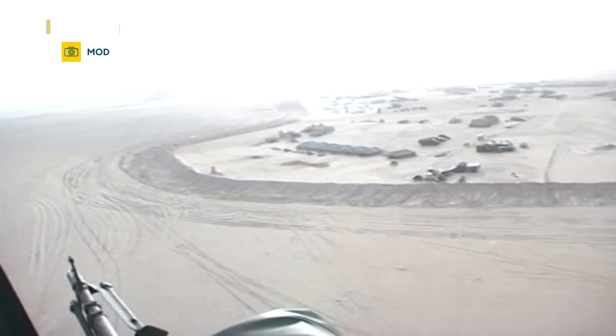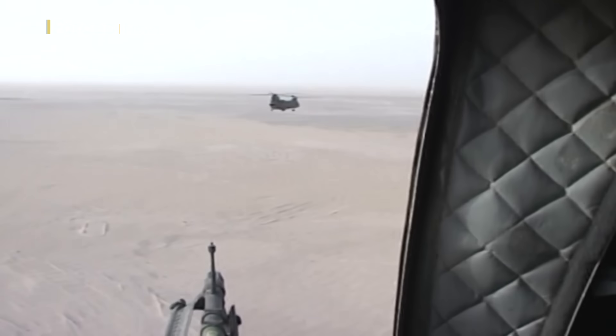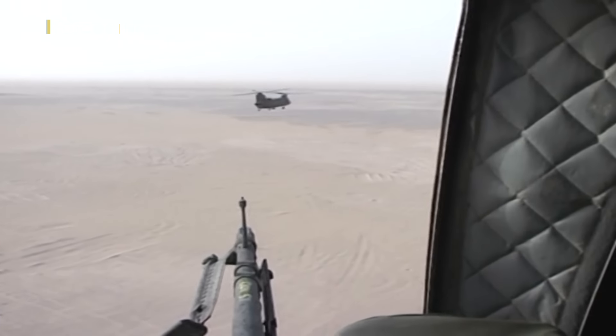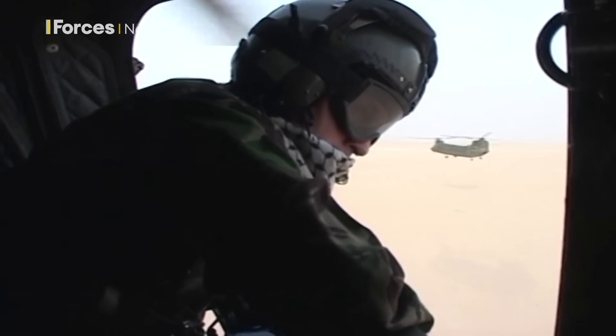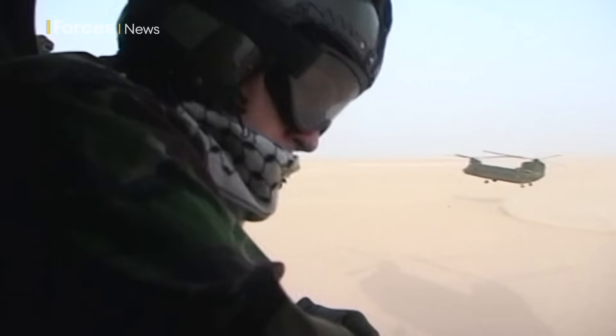RAF Tornadoes used Storm Shadow missiles operationally for the first time during the 2003 invasion of Iraq. Although they were yet to officially enter service, an accelerated testing schedule saw them employed by RAF 617 Squadron in conflict. Kersey Chambers, Forces News.